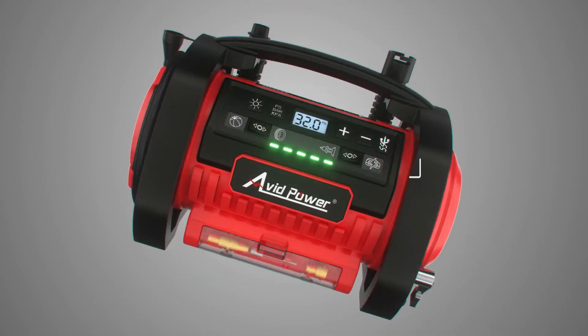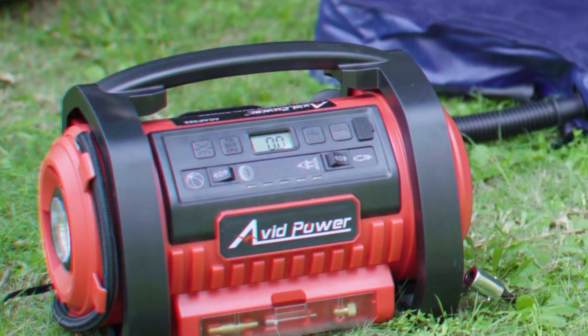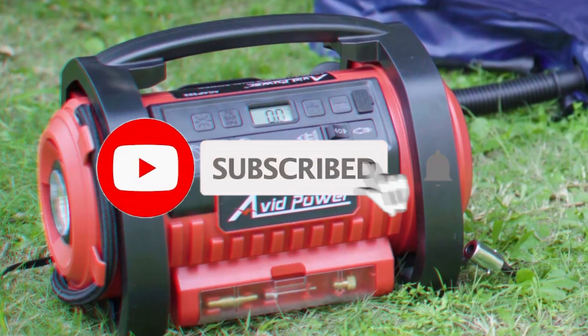So, that's all about the 5 best air compressors in 2023. If you think we have left out any valuable air compressors, please leave a comment below. Also, don't forget to subscribe.